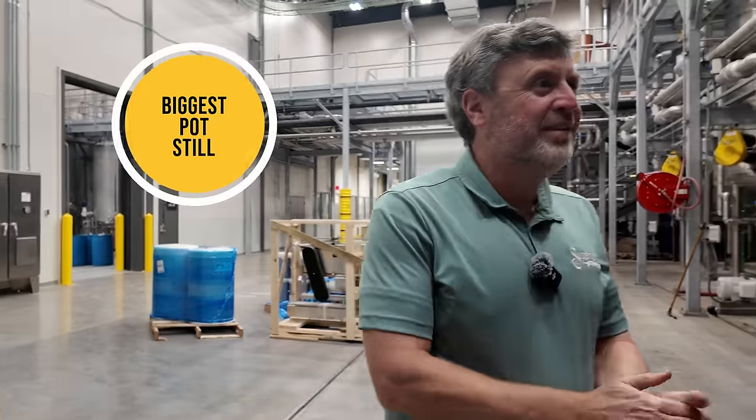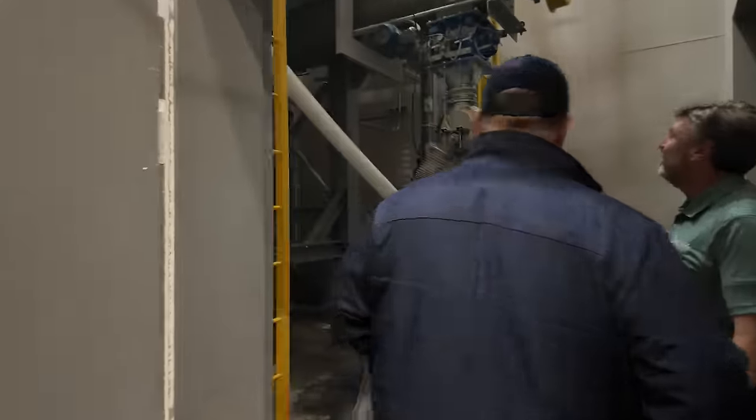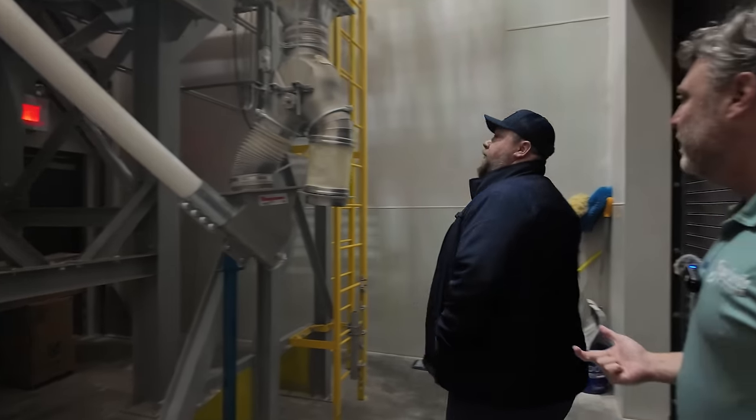Outside, the 4,500-gallon pot still — the largest whiskey pot still in the United States — hasn't been named yet. The milling room uses a cage mill rather than a hammer mill; a hammer mill beats the grain up and generates heat, whereas the cage mill runs on differential power for gentler, more consistent grain diameter. Consistent particle size matters because you're exposing starch to enzymes to convert it to sugar — inconsistent sizing means inefficient conversion and inconsistent alcohol yield.